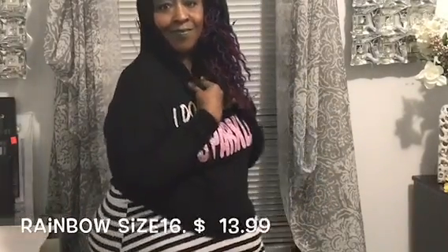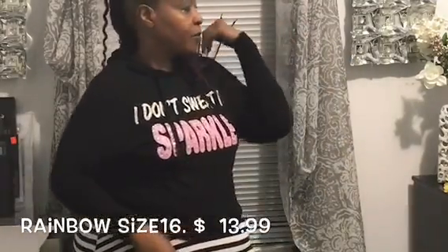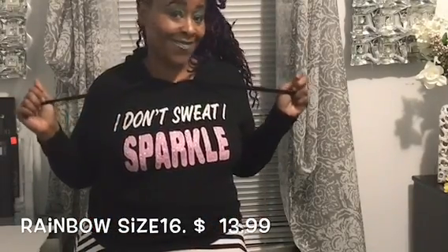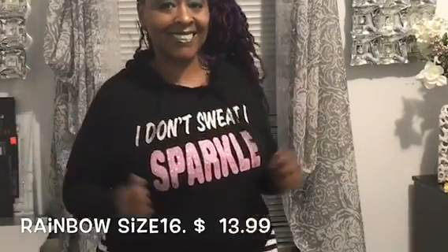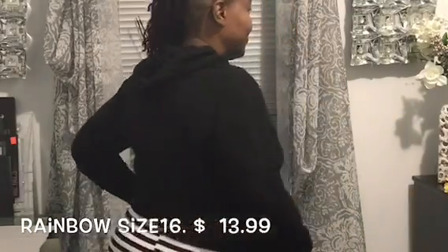This is a cute blouse — it says 'I Don't Sweat I Sparkle.' It's not quite a blouse, more of a sweatshirt, but I really like this shirt. It's very soft. I got this from Rainbow and it is a size 16. You can wear it casually with a pair of jeans or whatever you prefer.